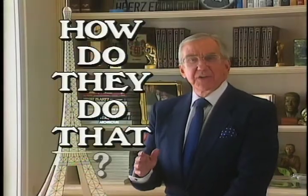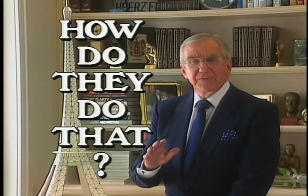When I visited Paris, I was struck by the enormous size and beauty of the Eiffel Tower. I wondered, how did they do that? Here's what I found out.